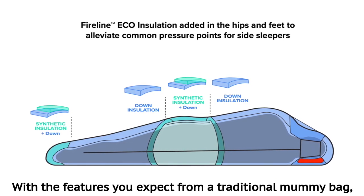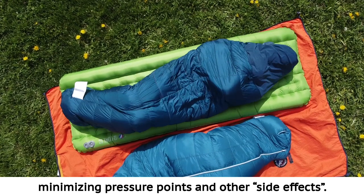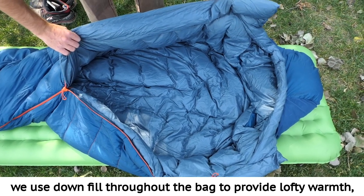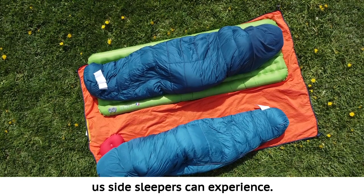With the features you expect from a traditional mummy bag, we've body mapped additional insulation to optimize warmth where you need it, minimizing pressure points. All jokes aside, we use down fill throughout the bag to provide lofty warmth, while synthetic insulation in the hips and foot box helps to alleviate common pressure points us side sleepers can experience.